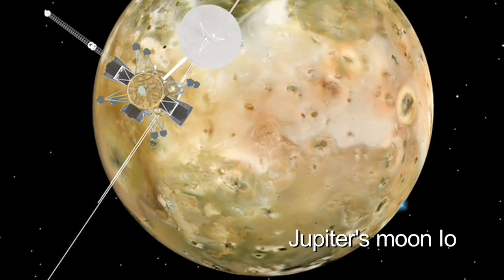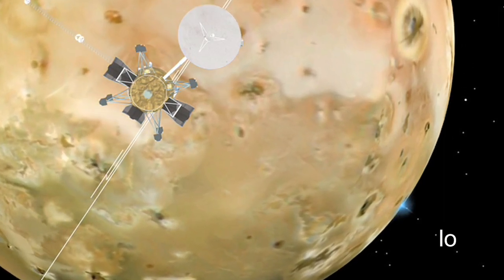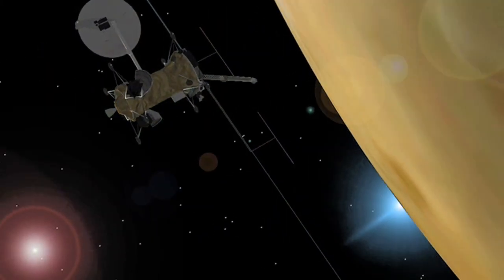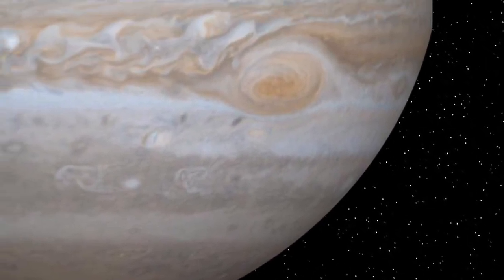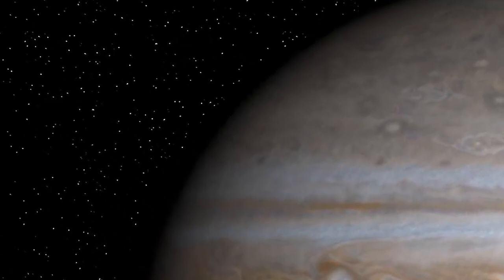The Europa spacecraft will make three or four close flybys of Io, the most volcanically active world in our solar system. In fact, we might even be able to fly through one of these volcanic plumes and sample the material that's spewing out. And we're not going to forget the big guy either — Jupiter. We're going to be able to make observations of Jupiter and its rings as we orbit for about two years.